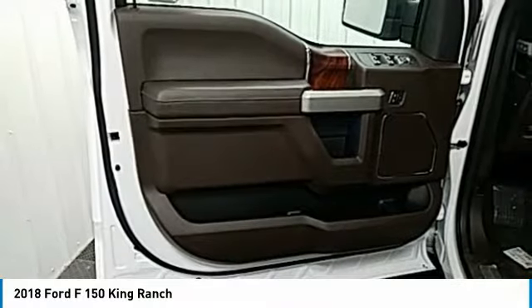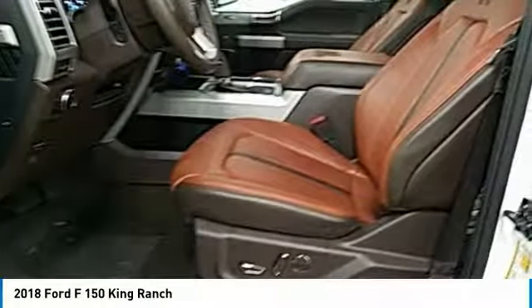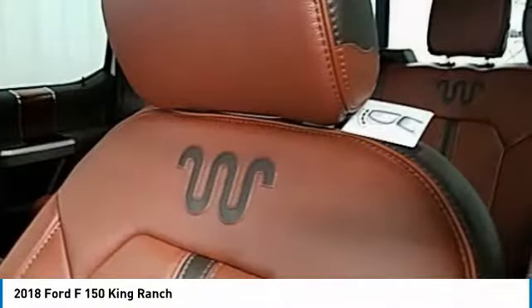Fog lights. Take this vehicle for a spin and see why so many shoppers are now proud owners.